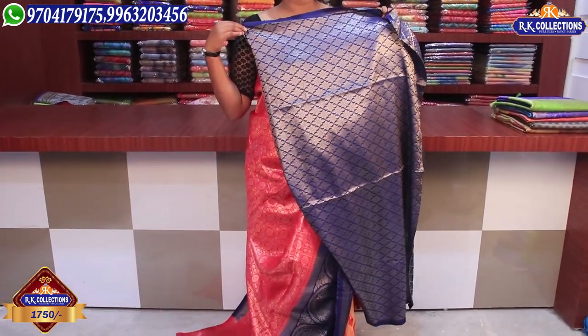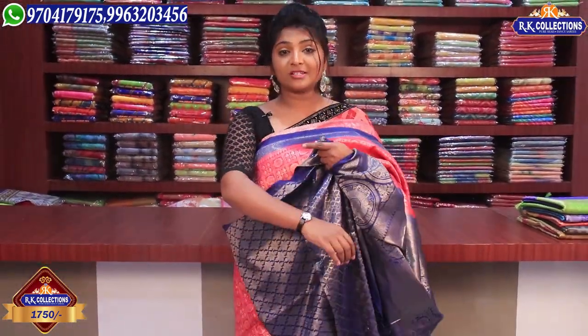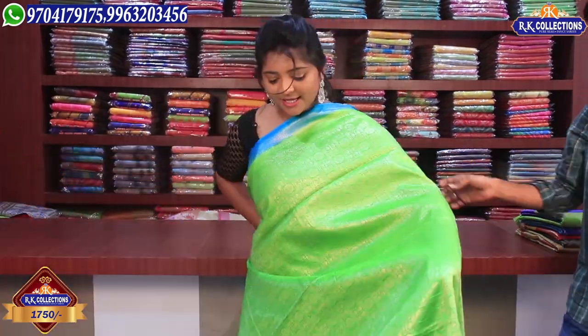We have a star design and flower design on the blouse. We have this blouse with 3 to 4 hand uses. We have a beautiful variety — this blouse in the same color.